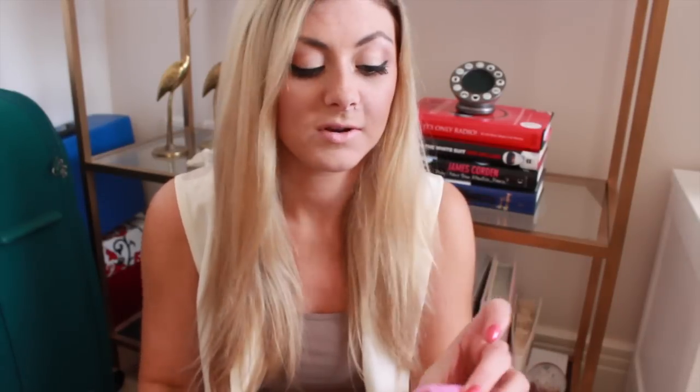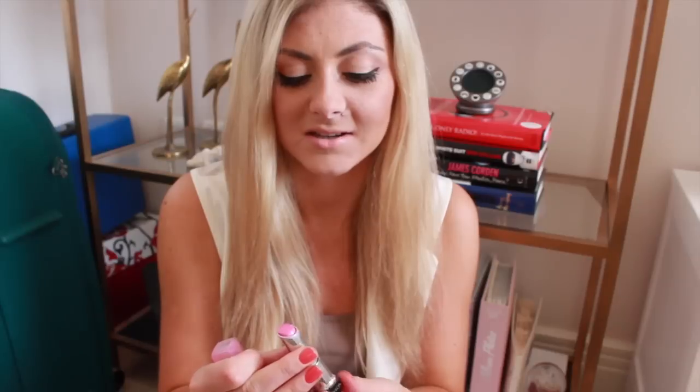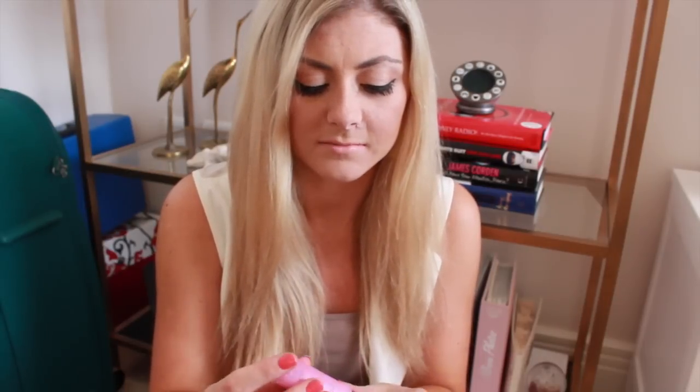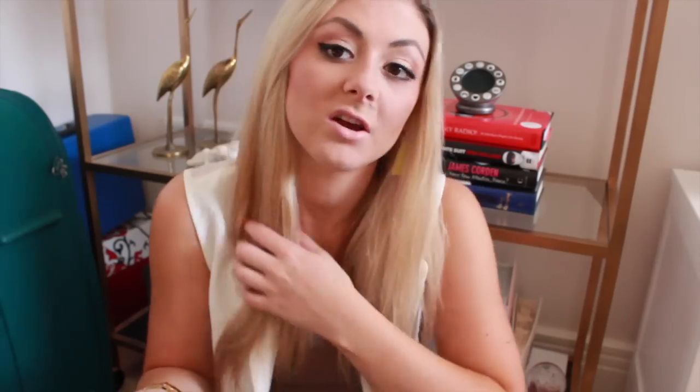My other makeup favorite is a Revlon Lip Butter in Cupcake. My Revlon Lip Butter is getting a complete mess and losing its shape, but I think this is a really beautiful pale pink. I layer it over a different pinky lipstick sometimes to give it a really nice glossy shine. Otherwise it's really nice for a more subtle look — it's a lovely summery spring pink.